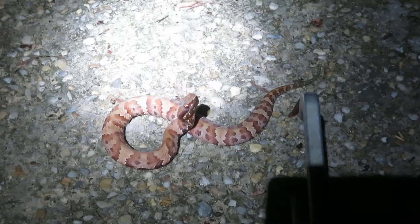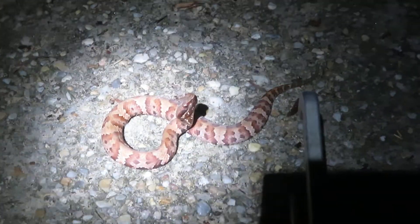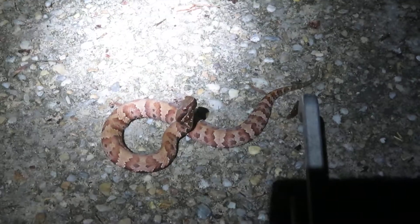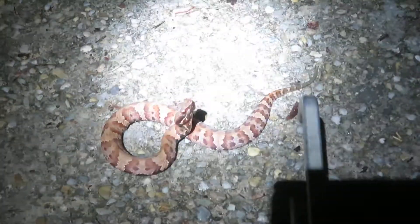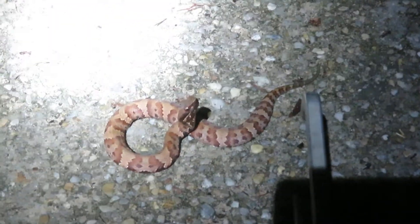If you're ever unfortunate enough to get bit by one of these, don't try to kill the snake and bring it to the emergency room. They have a universal anti-venom for this. And not only that, but there's a very high risk that you could get bit again.